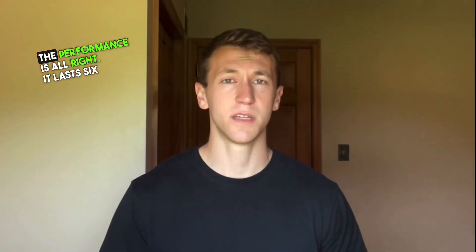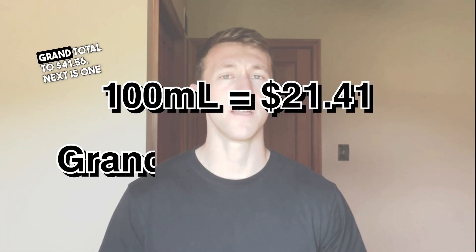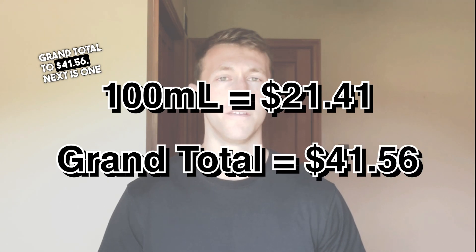While fresh clementine is most prominent, as the wear continues the freshness fades. The base is all about warm amber and tobacco. The performance is alright — it lasts six hours on the skin with light projection, pushing out one to two feet for the first few hours. One Shock is a fall and winter wear for all occasions. A 100ml bottle costs $21.41, bringing our grand total to $41.56.